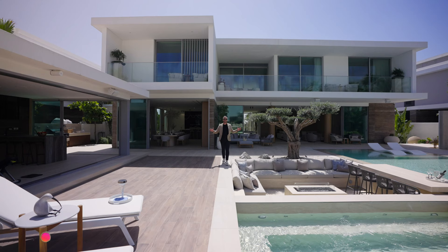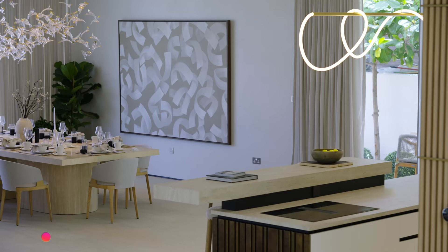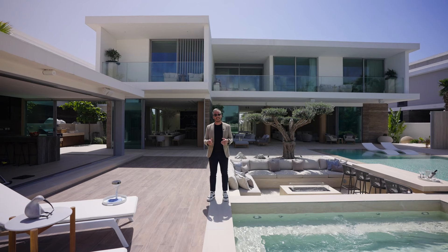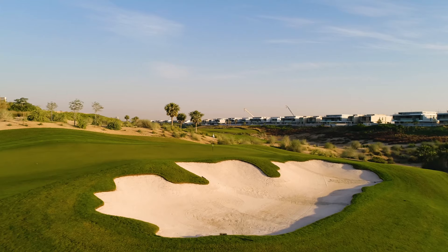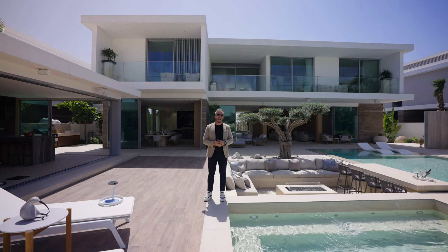Hey guys, it's Nesta. We're back in Dubai Hills again, one of Dubai's most exclusive gated communities. We're about to tour a home which has had so much thought and attention to detail behind its design, recently completed by Vortex Holdings and nestled directly on the golf course. It combines the elegance of luxury with lifestyle and leisure. Without further ado, let's begin the tour.